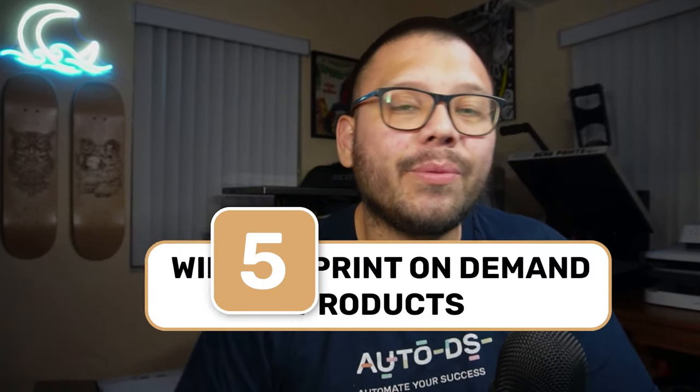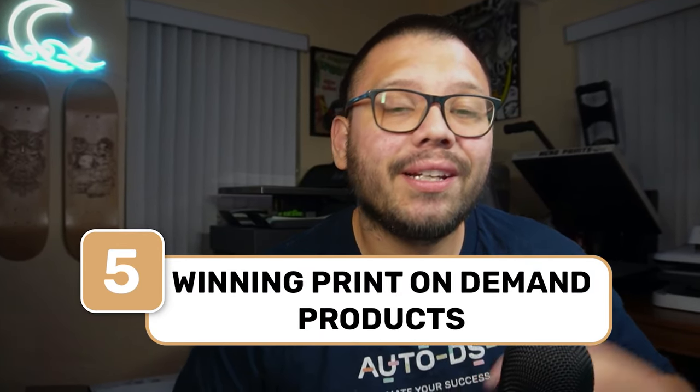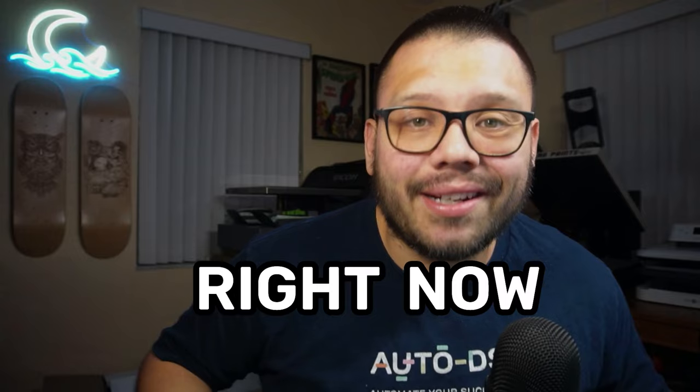In today's video, I'm going to be giving you five of the most in-demand print-on-demand items that you should be offering right now.